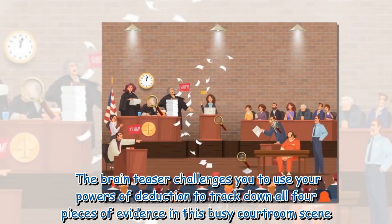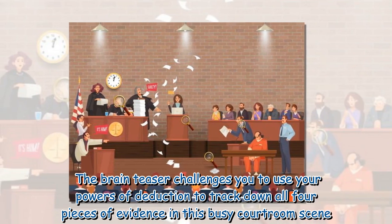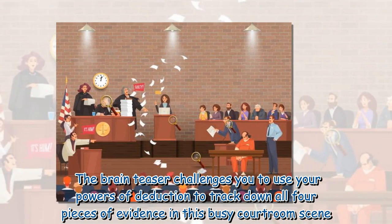According to the experts, only those with killer vision are said to be able to solve the brain teaser. The challenge requires you to use your powers of deduction to track down all four pieces of evidence in this busy courtroom scene.